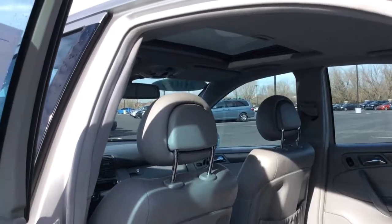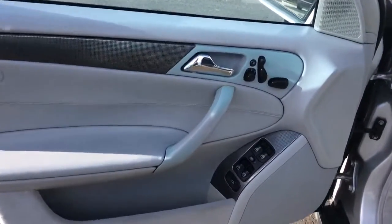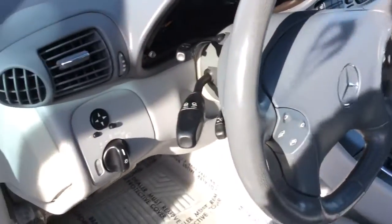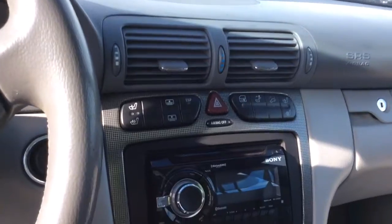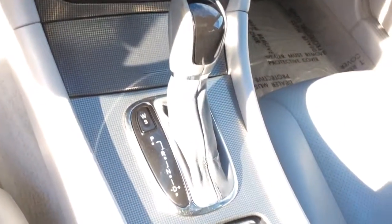It does have the large sunroof. It does have the memory electric seats. As you can tell, the leather is still absolutely perfect. And then we do have the sound system, heated seats, and all of your adjusters are here.